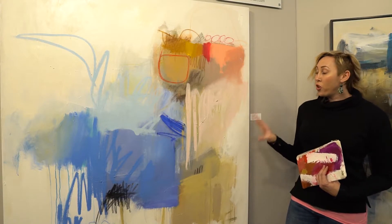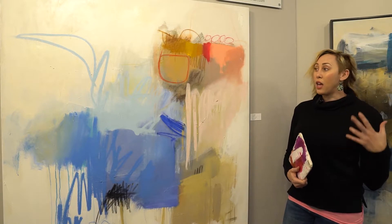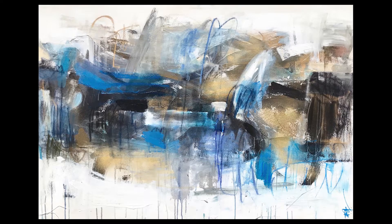This piece is called Hopeful. It's 48 by 60, and the way that I do a lot of my art is I use a lot of layering. I start with texture, pastel, ink, acrylic, and then I build it, and then my last layer is oil.